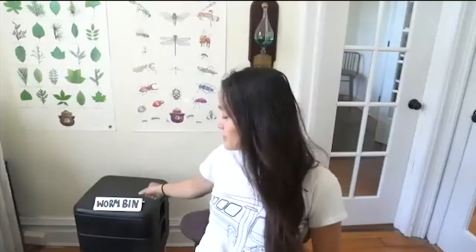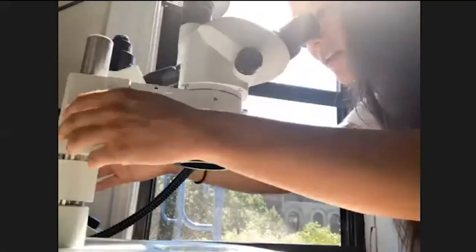Together we can explore our home habitats. For example, in my home habitat, I've been keeping a worm bin. In our labs, we have tools that we want to share with you, like this microscope.